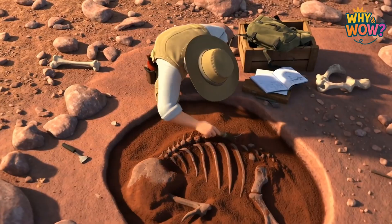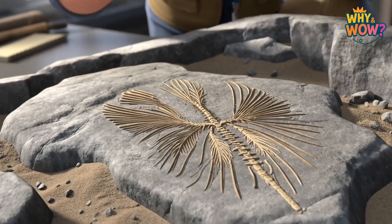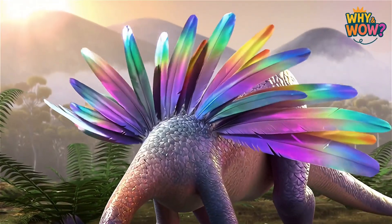But then, one day, they found something incredible. Fossils with tiny marks that looked like feathers. Yes! Real feathers!